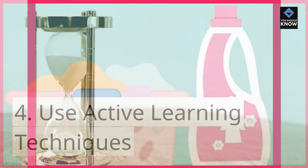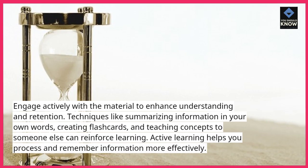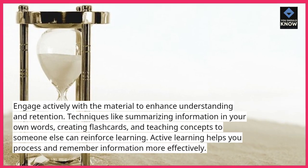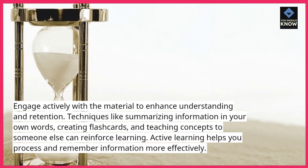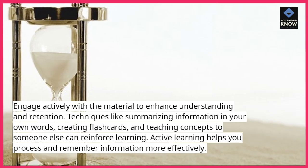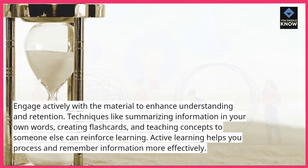Use active learning techniques. Engage actively with the material to enhance understanding and retention. Techniques like summarizing information in your own words, creating flashcards, and teaching concepts to someone else can reinforce learning. Active learning helps you process and remember information more effectively.